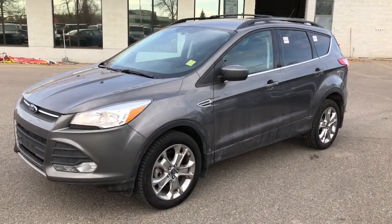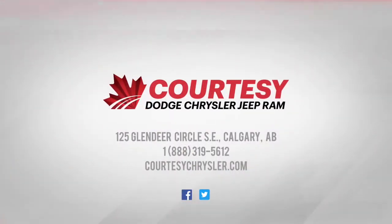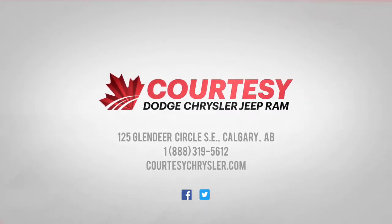This vehicle has been fully inspected and does have a full CarProof. Don't miss your chance to come on down to Courtesy Chrysler today. This was Nick — I hope you guys have a great day.